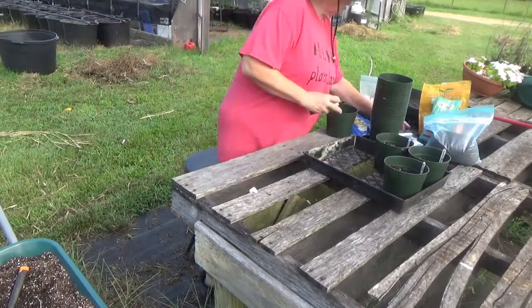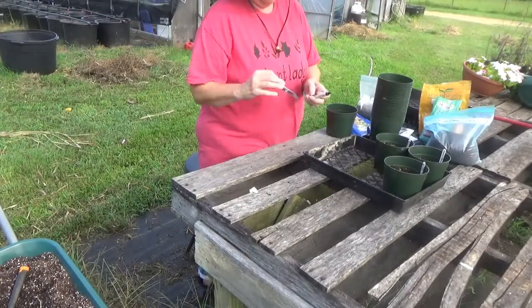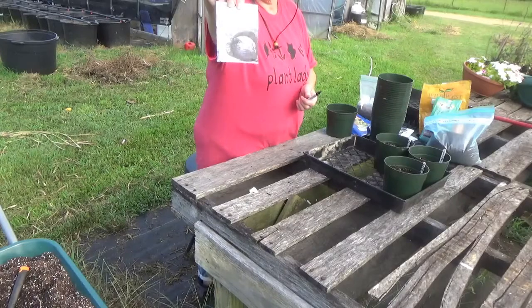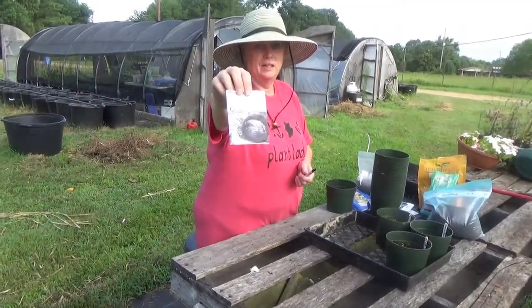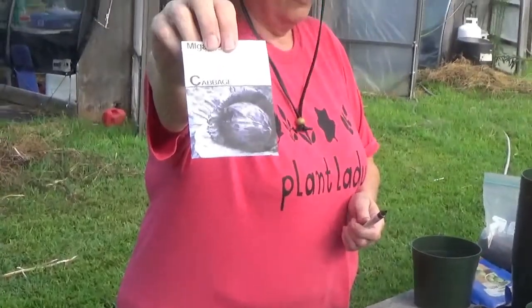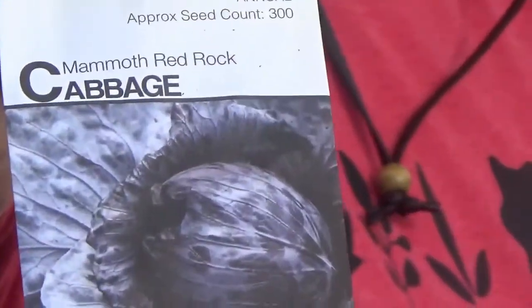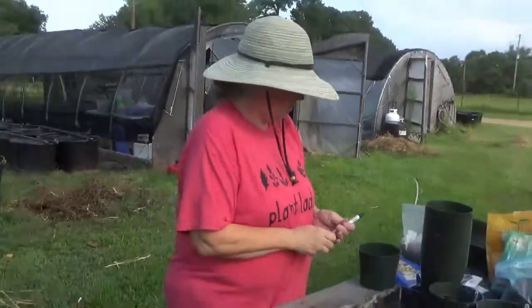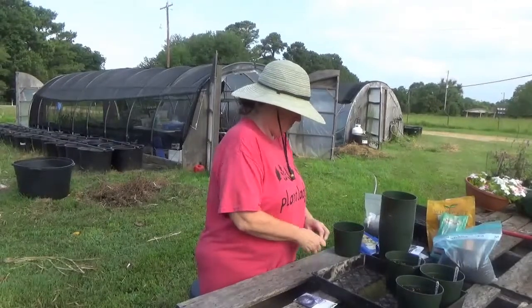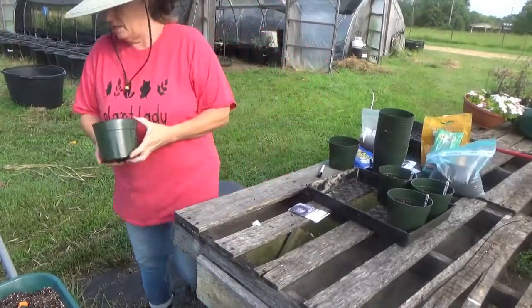I've got one more cabbage I want to start, and that's just because I like it — it's the red cabbage. Your red vegetables and darker vegetables are full of antioxidants and they're really good for your health. So let's get that one started. Mostly I grow that one for us, but I do sell some.